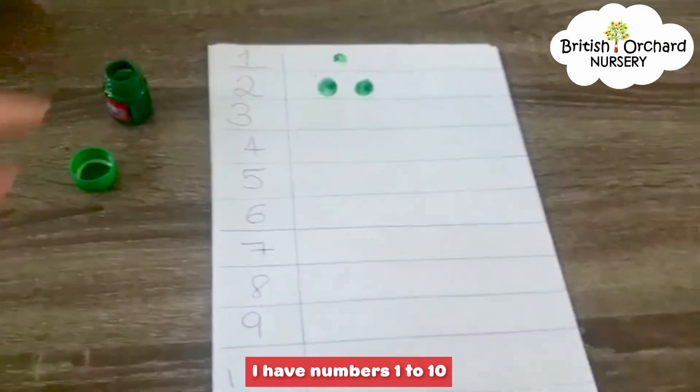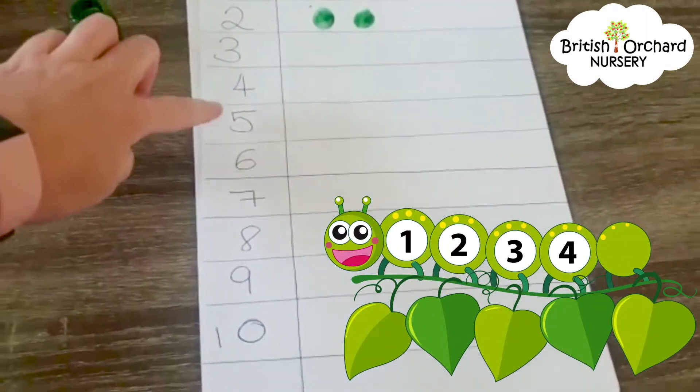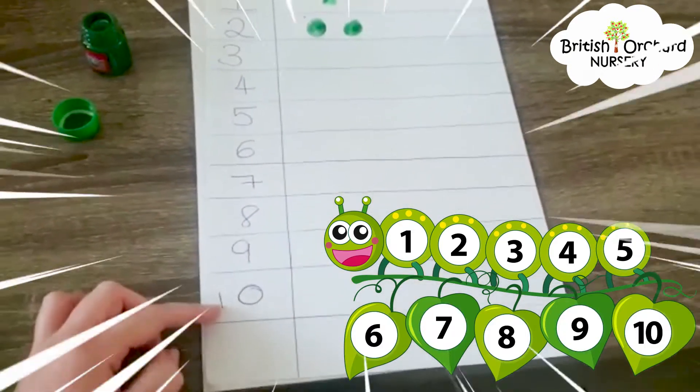I have numbers 1 to 10: 1, 2, 3, 4, 5, 6, 7, 8, 9 and 10.